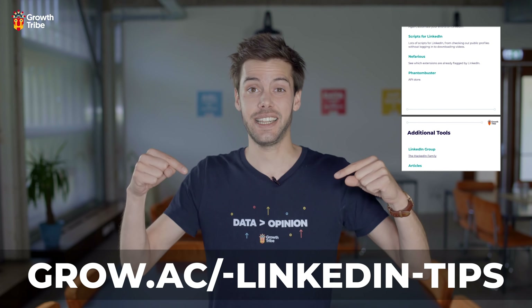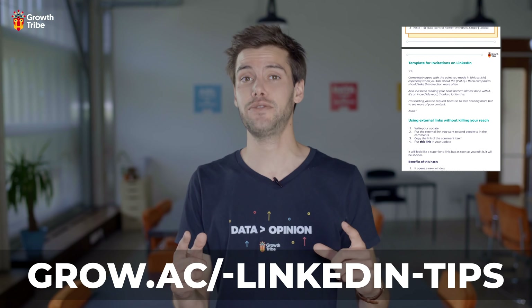Before we get started, don't forget to download our LinkedIn optimization guide at this link. It's packed with even more tips and tricks.